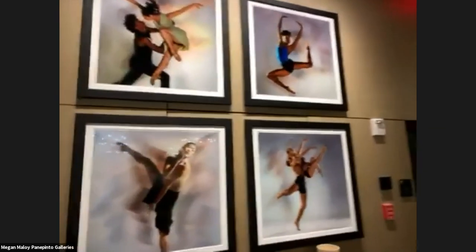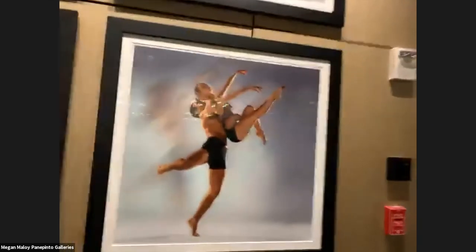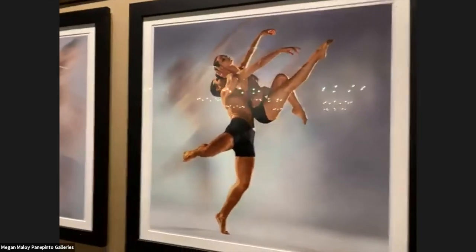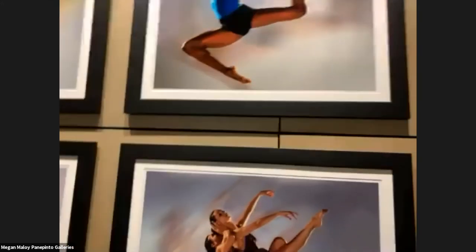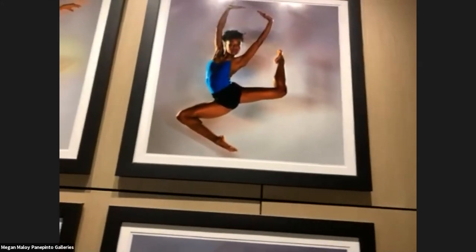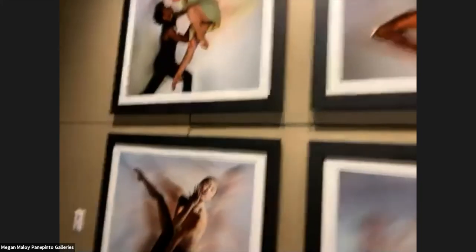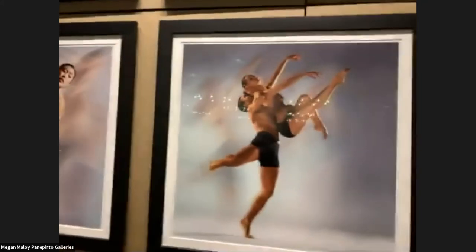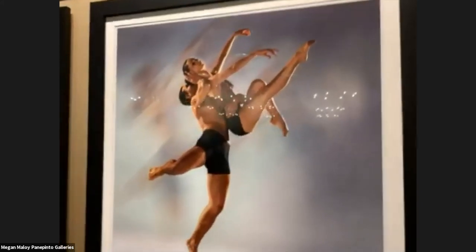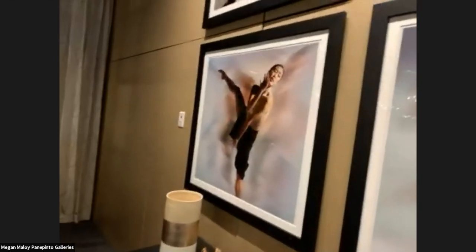When you watch a dance performance, it's fluid, it's moving. And I love that here, you can just stop at one movement and really soak it in. These are pieces I've done with Nimbus and then added a little effects afterwards to make them look a little more painterly.